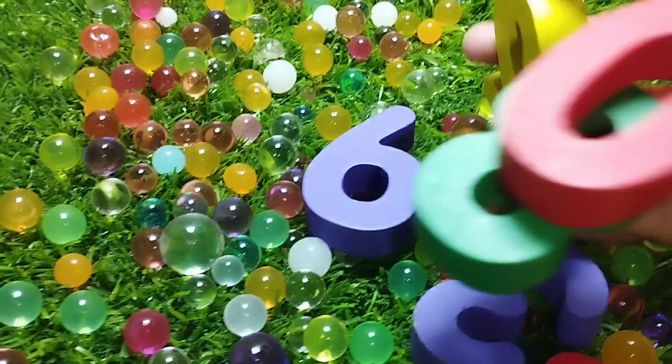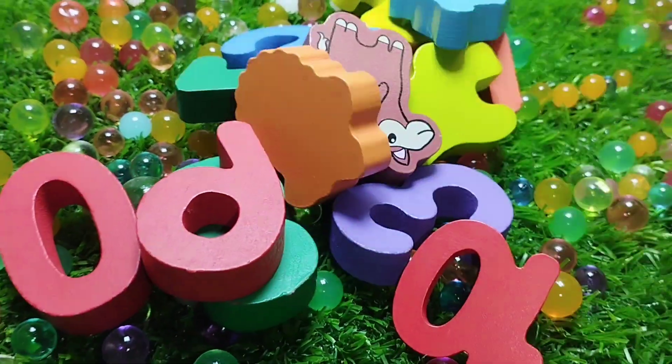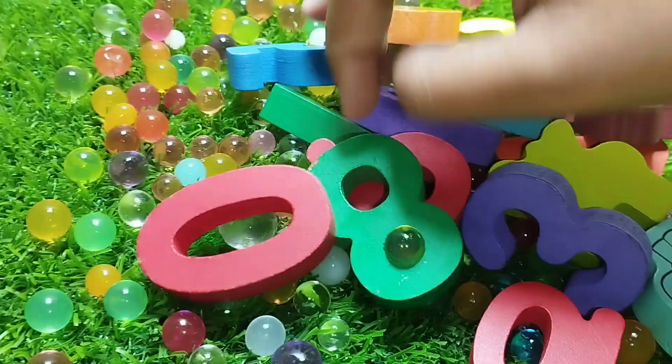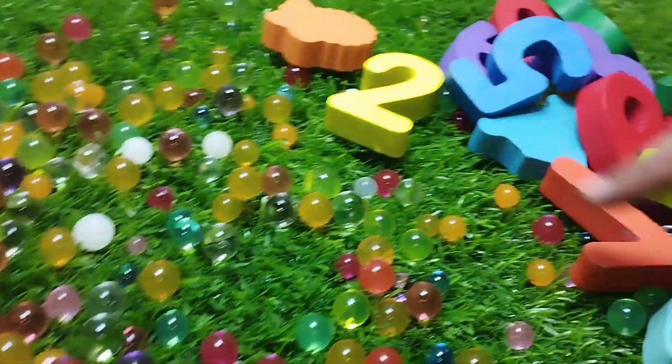Do we have a wooden number box? We have wooden numbers and some wooden animals. Let's learn their names one by one. Let's start.